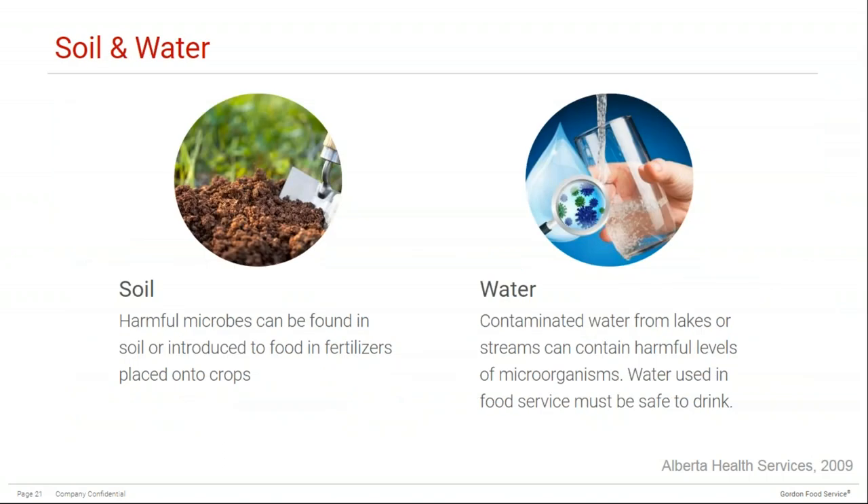Biological hazards can also spread through soil or water. Soil can contain pathogenic bacteria naturally, but it can also be introduced through fertilizers such as manure from animal waste. Contaminated water from sources such as lakes and streams can contain harmful levels of microorganisms. This is why it's always important to use potable water for any food service activity and always adhere to boil water advisories.